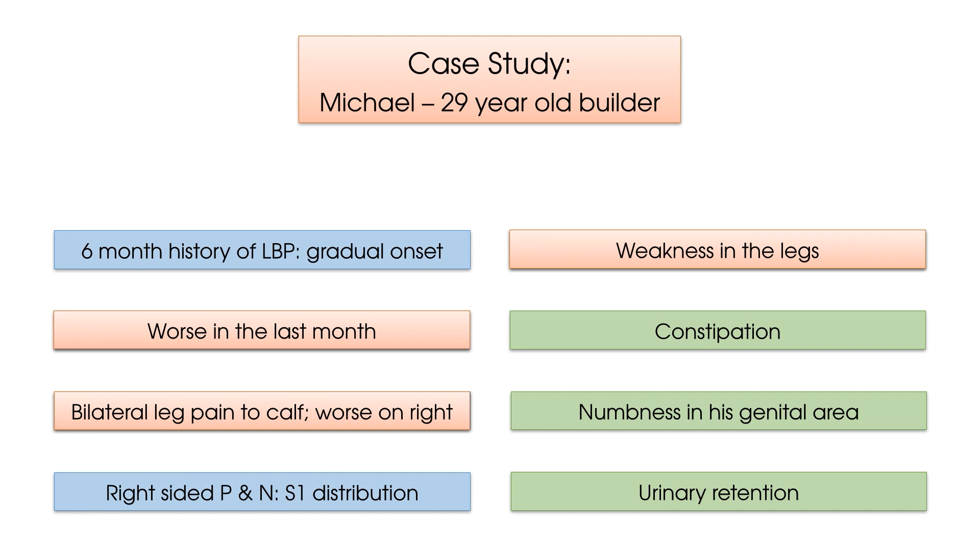However, numbness in the genital area as well as urinary retention are both potential signs of Cauda Equina Syndrome, as highlighted earlier. Thus, if Michael was a patient in your cubicle, you would need to speak to a senior colleague. And if Cauda Equina Syndrome was suspected, you would need to send Michael straight to A&E so that an MRI scan could be taken to diagnose Cauda Equina Syndrome, and a decision as to whether surgery was needed could be made.